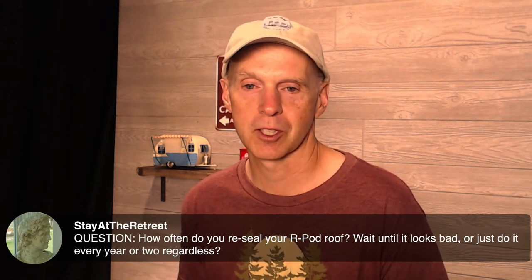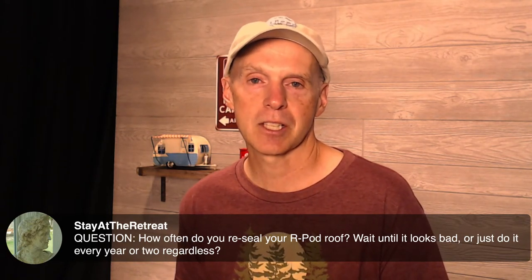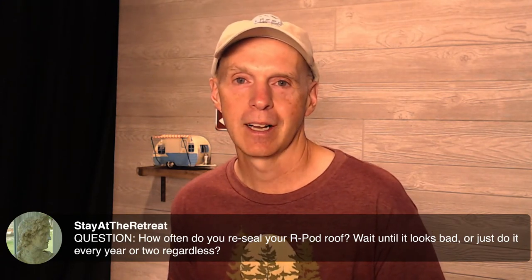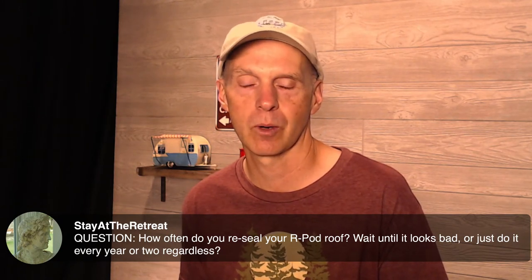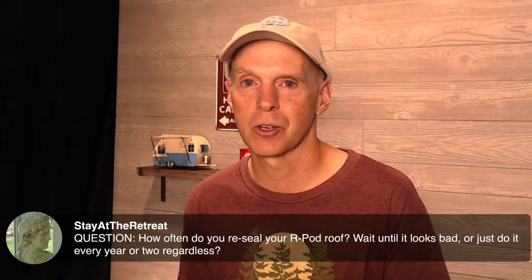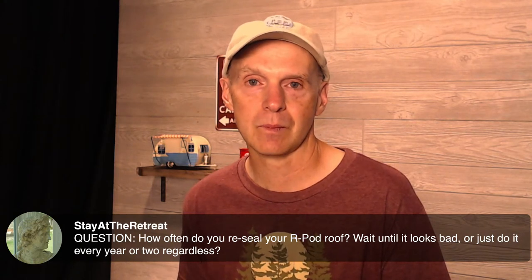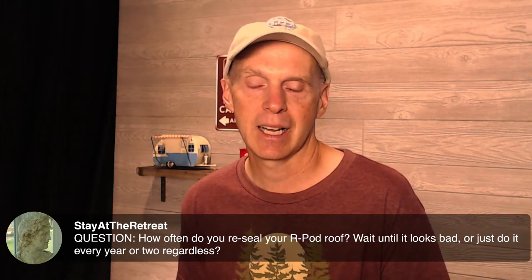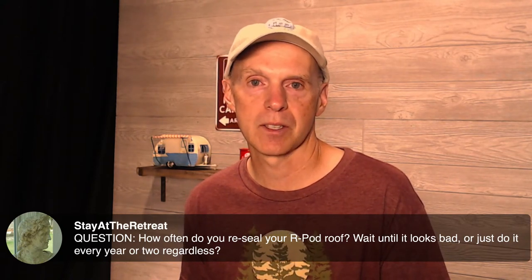A viewer asks: how often do you reseal your R-Pod roof — wait until it looks bad, or do it every year or two regardless? There's a combination answer. First, if you see anything bad, you want to reseal it right away. I recently put out an Instagram video of my drone flying over my roof at close range showing the seals — there's one place you can see where I did some re-caulking. If you see any cracks, hit it quickly because you don't want water coming in through the roof. Caulk has a lifespan, so you probably don't want to wait more than five or so years. It also depends on whether your R-Pod sits out in the sun all winter or is covered and stored inside. If in doubt after a few years, take it to a tech and ask them to inspect.